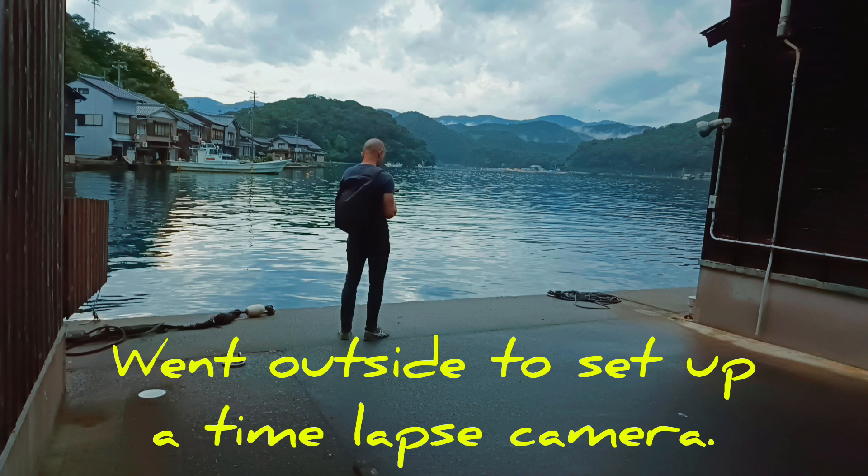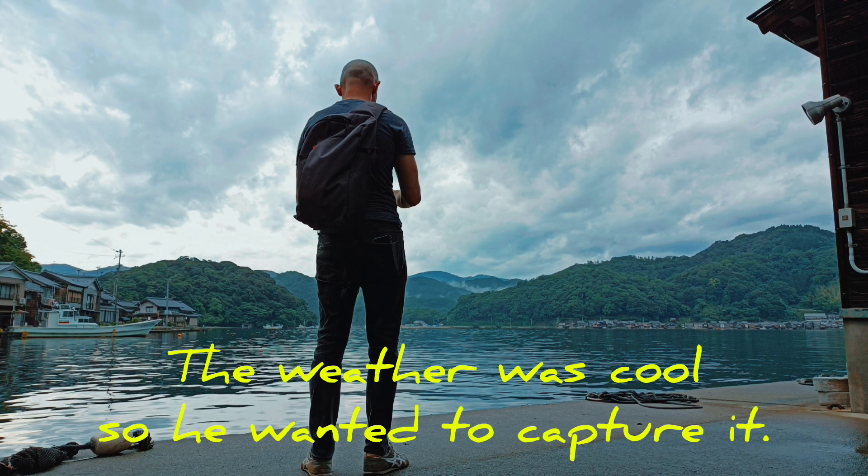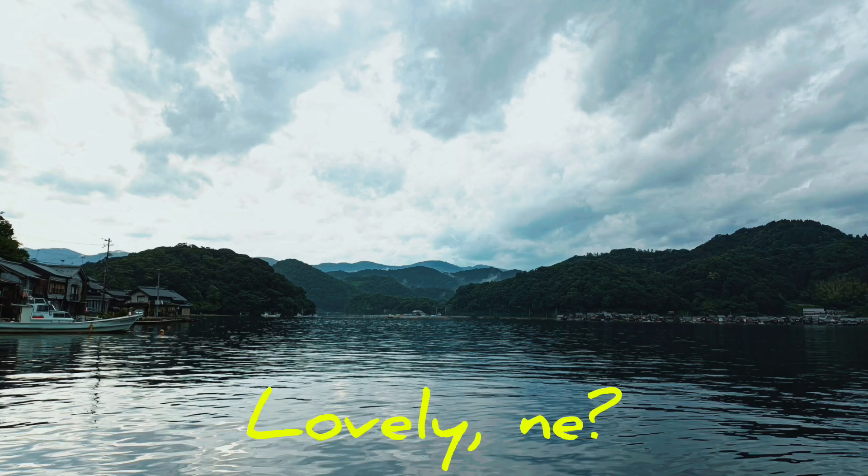We went outside so he could set up a time-lapse camera. The weather was doing some interesting things and it was pretty cool, so he wanted to capture that. I'm looking forward to seeing the results later. It's lovely, ne? Very beautiful out here.